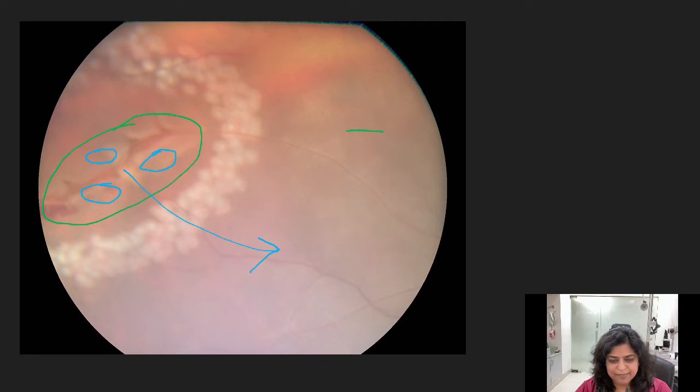This patient came to us on time, within 24 hours of developing flashes of light. He had flashes of light and floaters in his vision. So he decided to come and we found that he has this tear.